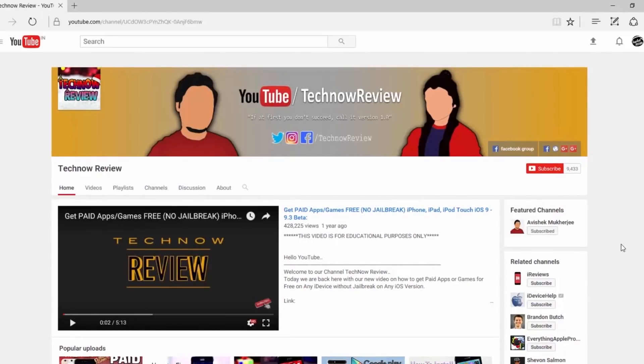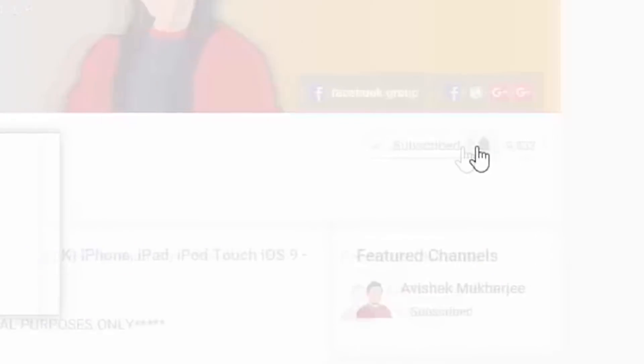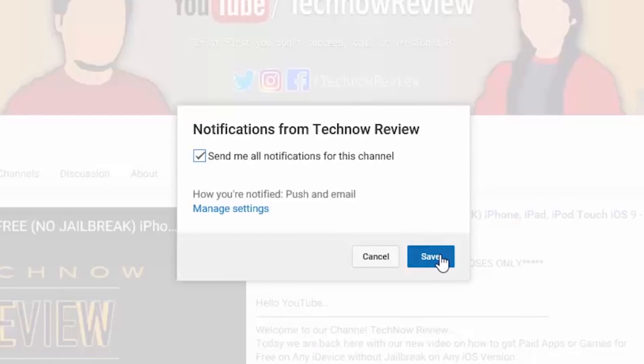Before starting the video, make sure to hit the red subscribe button on our channel and also click the bell icon beside it to get quick notifications of our new uploads.